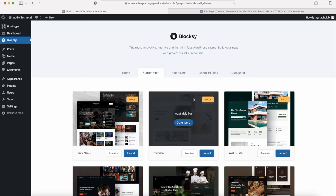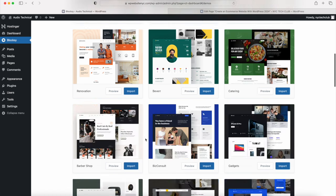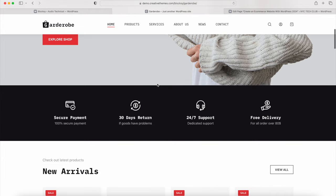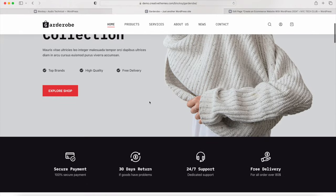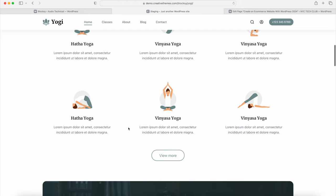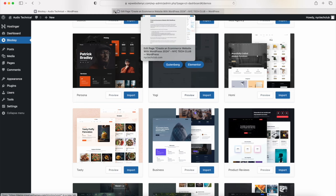Click on the Starter Sites tab. Some templates are Pro (paid) but many are free and professionally designed. There are templates for all different types of websites - business websites, eCommerce websites, online stores, photography, and more. If you scroll through and like any of them, click Preview to check them out. This Garter Robe template should look familiar - it's the eCommerce website we are going to learn to make today, with very similar design features.